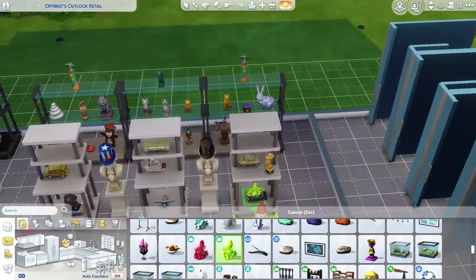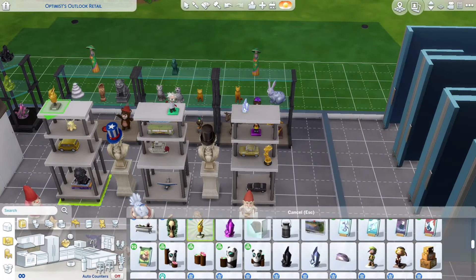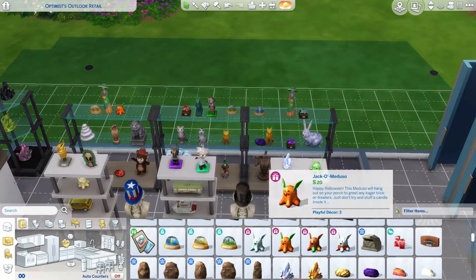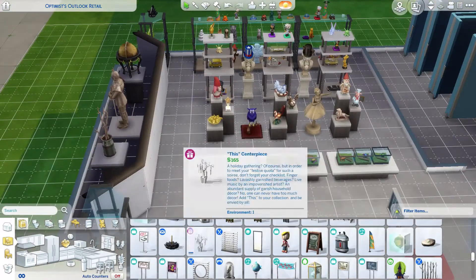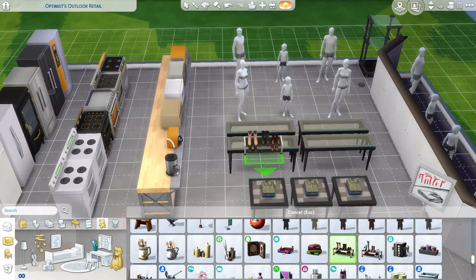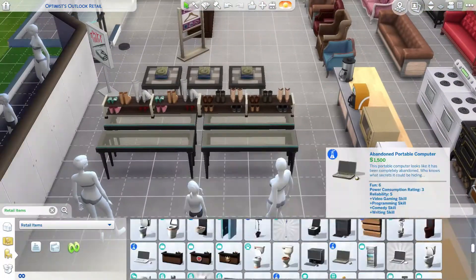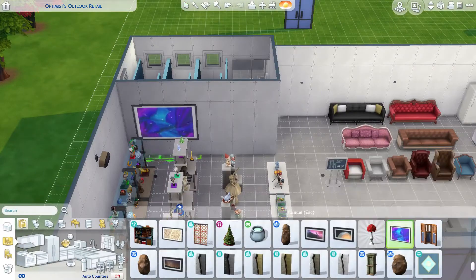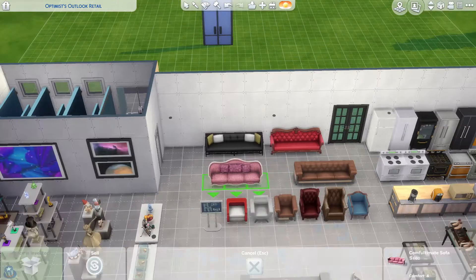I haven't put it up on the gallery yet but I will when I'm finished. It was a fun build — it took me a whole day because I kept going back and forth: should I do this, should I do that, is this too much, is this overkill, do I need that many bathroom stalls, is it too big? I'm not entirely happy with the outcome. I think I could make it a smaller store. I just didn't want to go two stories, though originally I was planning to make it two stories and make the stairs look like an escalator — an old department store feel. I think I can still do that.